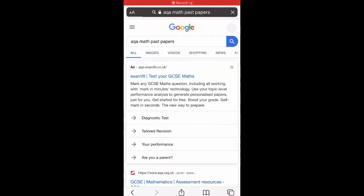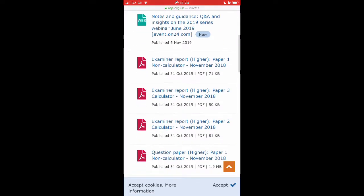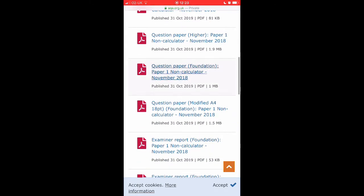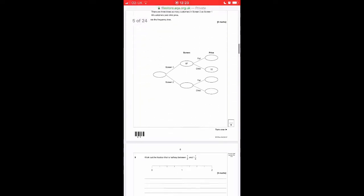Another thing you can do is use past papers. I used to get given past papers every week from my maths teacher so I never had to print any off, but definitely use them — they're available on the AQA website and other exam board sites. Sit through them, get your teachers to mark them, or mark them yourself using the mark scheme. They're all online and you can find them anywhere.